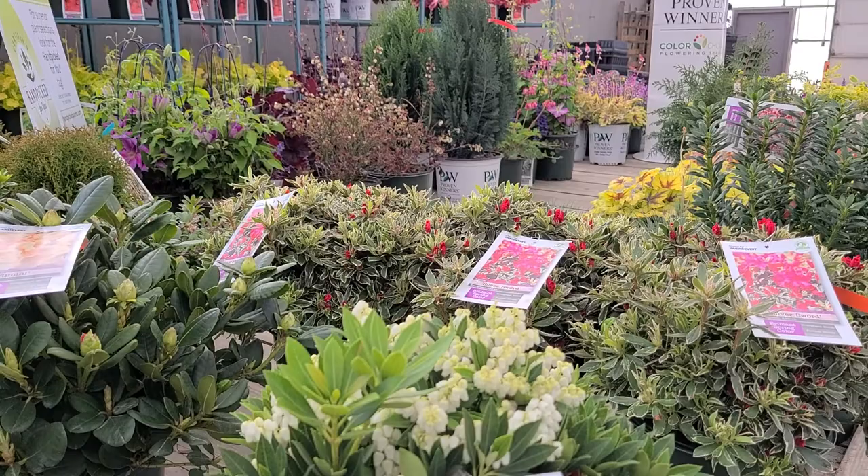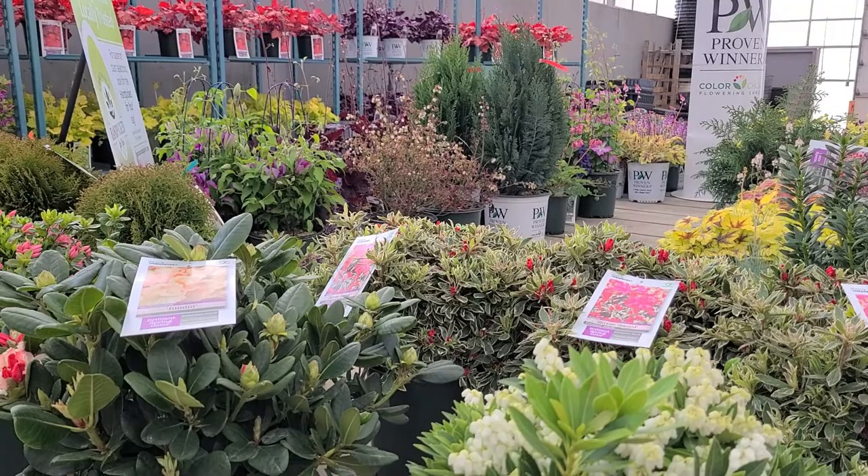Well hello and welcome, this is David Wilson here from Overdy Vest Nurseries. It's a windy day so we moved into the greenhouse. I've got some things that we're going to be shipping out to garden centers in the next week or so that I wanted to show you.